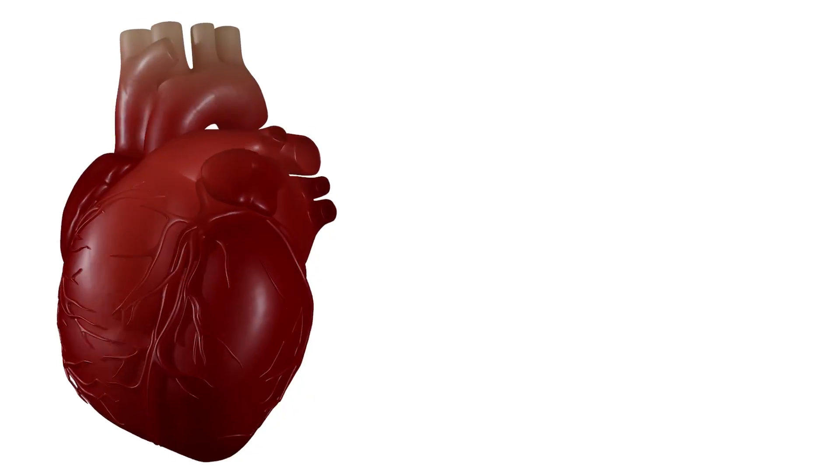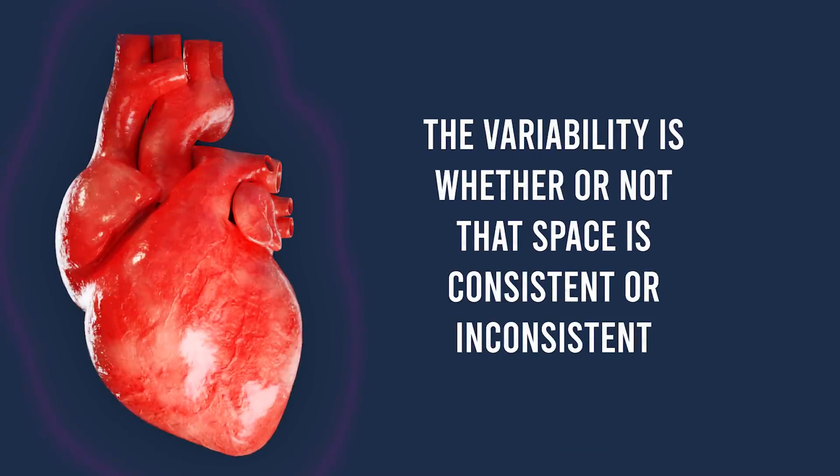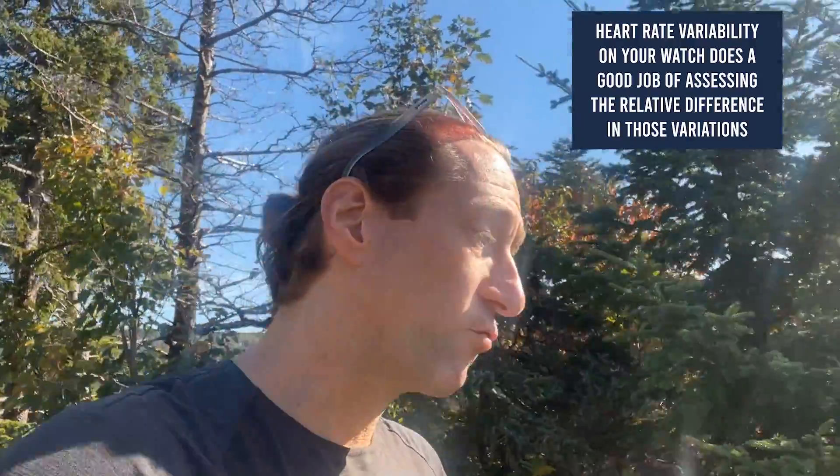Put really simply, heart rate variability is just the space in between your heartbeats — literally the time in between beats of your heart. The variability is whether or not that space is consistent or inconsistent. Is your heart beating really regularly at the exact same tempo, or are there tiny microsecond variations in between those heartbeats? There are tiny microsecond variations for all of us, but heart rate variability on your watch does a good job of actually assessing the relative difference in those variations.